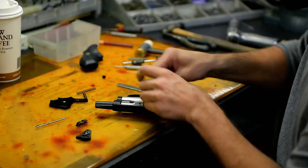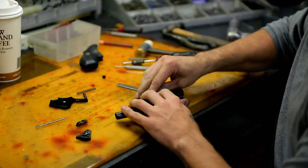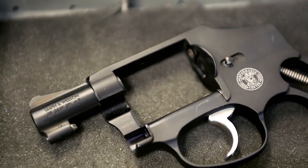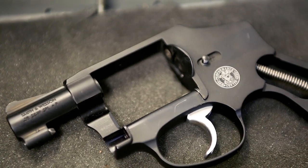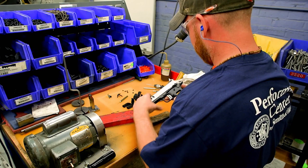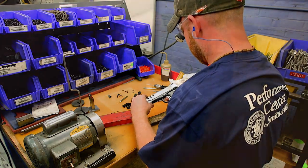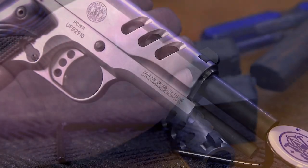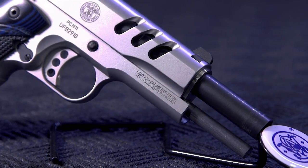There is still a sentiment of what the Performance Center was. We still do trigger work and things like that with revolvers and pistols, and there are opportunities to call customer service and get enhancements on your standard firearms through the Performance Center. We do try to keep a little bit of its roots, but truly it's now evolved into the premium offering from Smith & Wesson across all of our products.